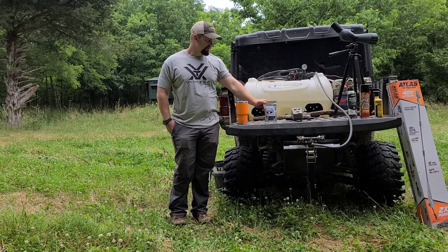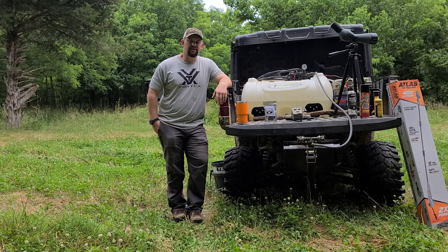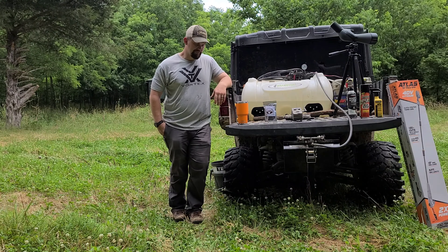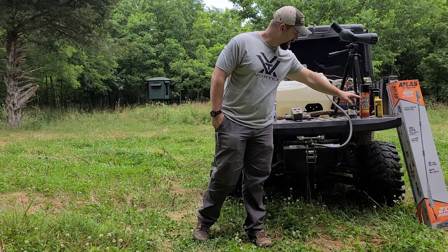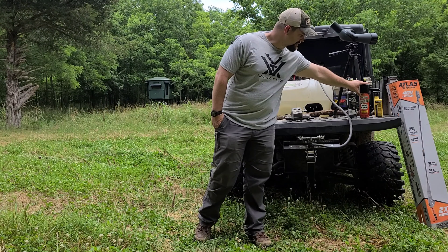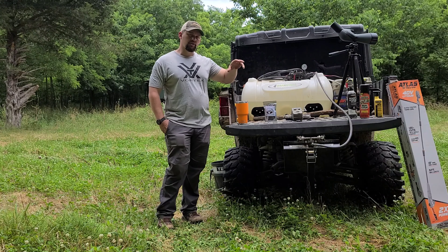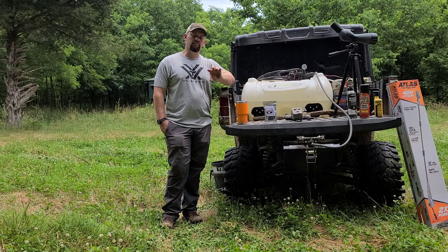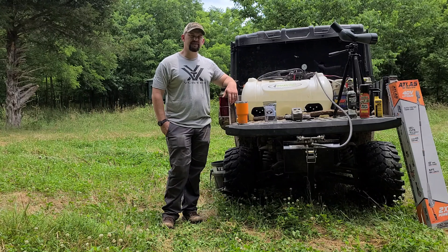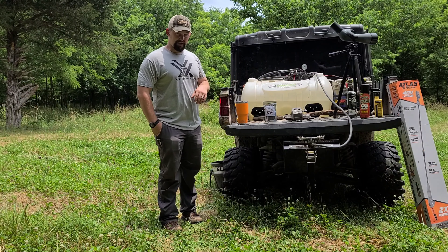I think that wraps up what we'll be rolling with in the month of July. If you guys are running into ants and stuff in your cameras, the insect repellent from Sawyer is a pretty good avenue. You can put that above or below your trail camera around your straps. I wouldn't necessarily recommend sticking it directly on your trail camera, especially if it's out in the sun a lot — it could probably damage your casing.